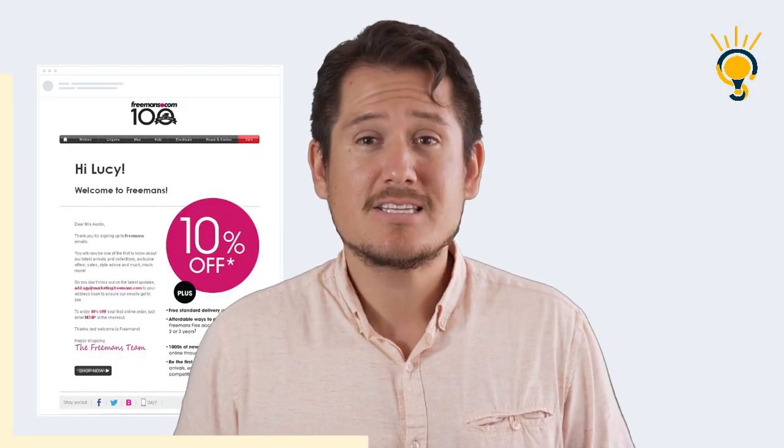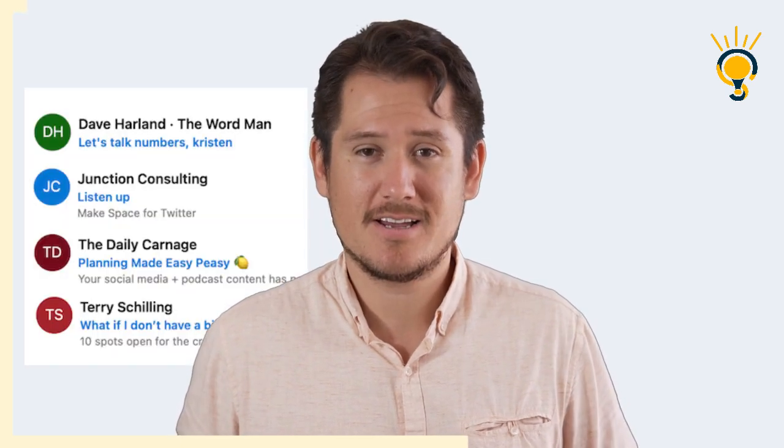Number two: personalization is the key. Personalization is the secret sauce that makes your emails stand out. A marketing expert says: address subscribers by name and tailor content based on their preferences and behavior.